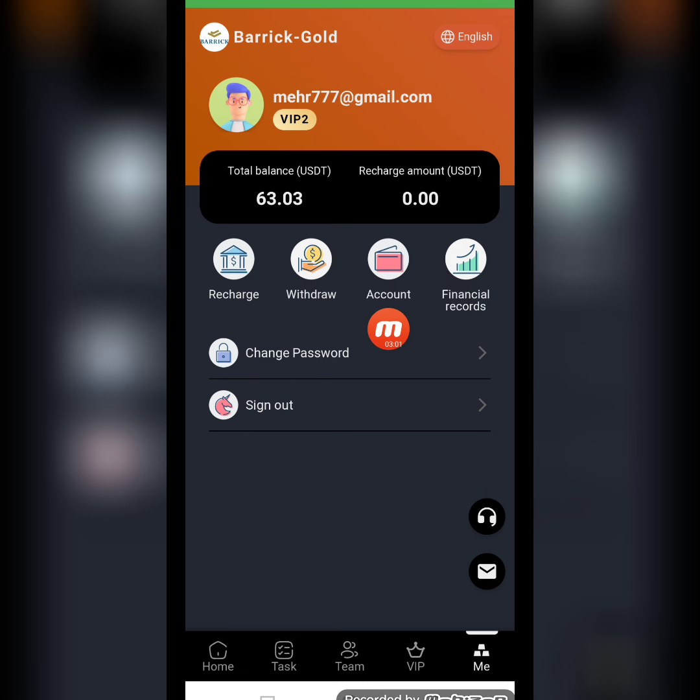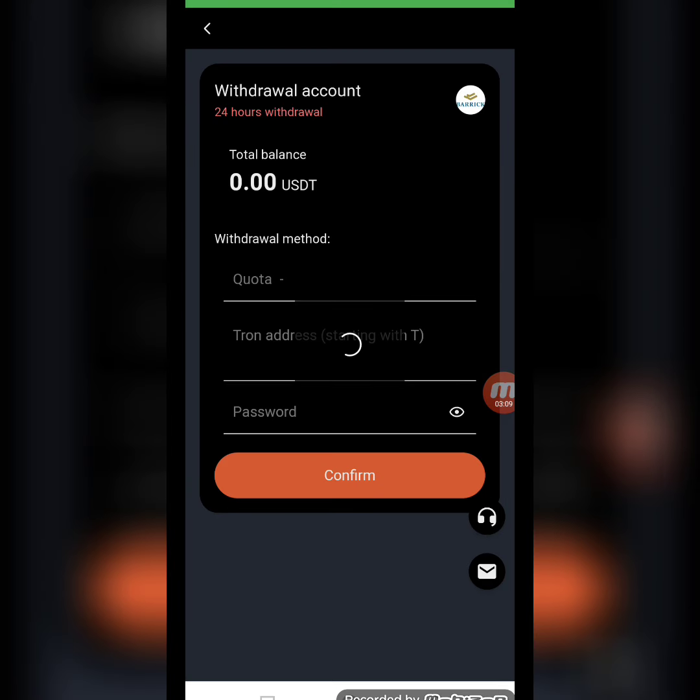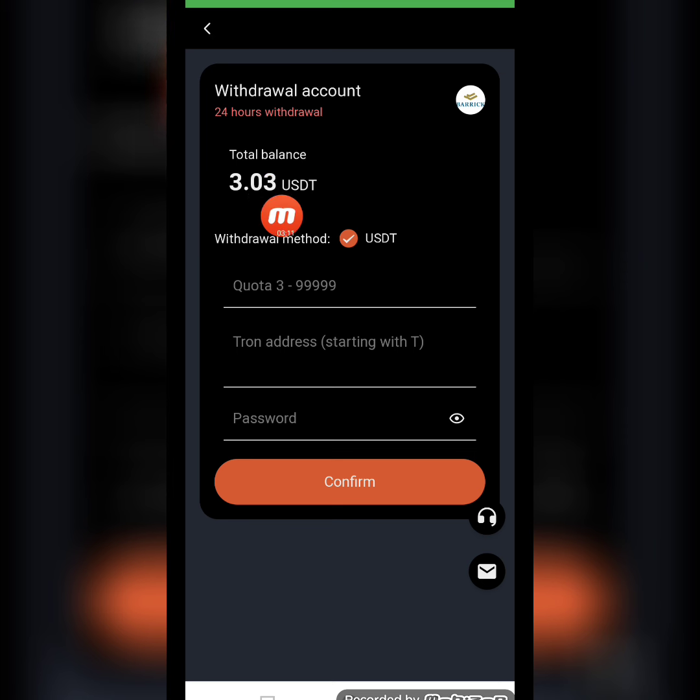Moving to the account section, you can find recharge, withdrawal, financial records, and you can also change your password and sign out from this website.